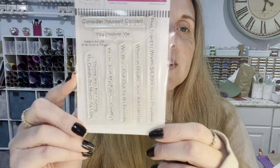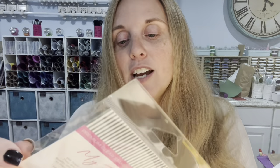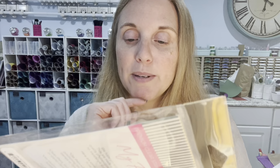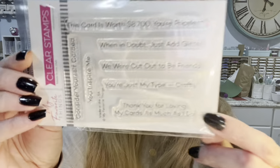Now let's get into the MFT stuff. This one I had in my cart originally, but it became the free-with-sixty item so I swapped it in. It's called Crafty Friends and has really cute sentiments. One of my favorites is 'Thank you for loving my cards as much as I do.' I have non-crafty friends who really appreciate when I send cards, so I'll probably use that sentiment a lot.